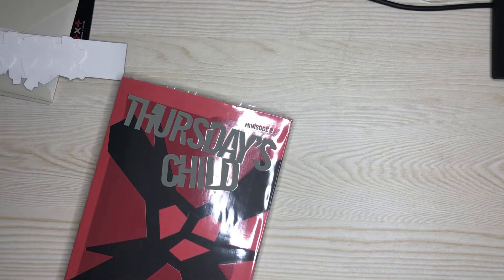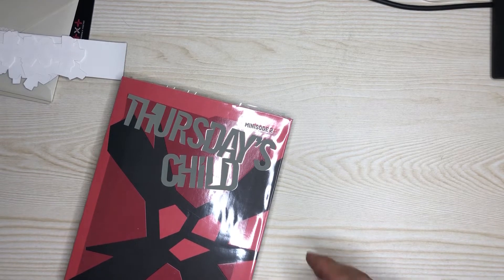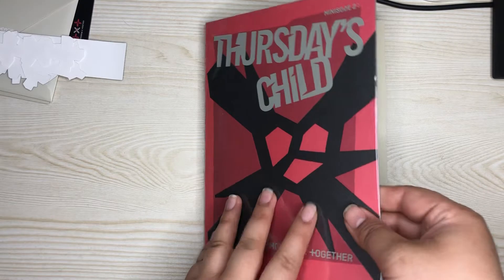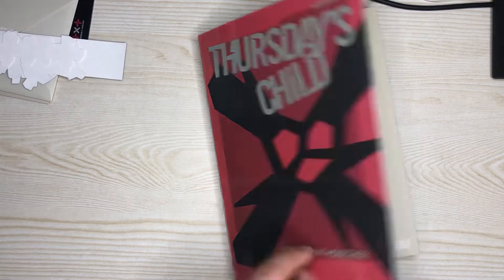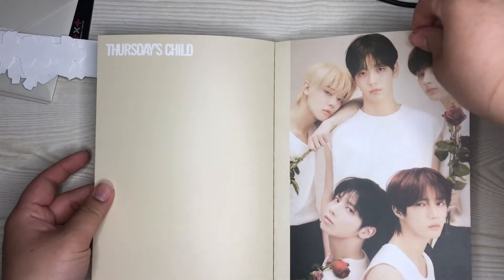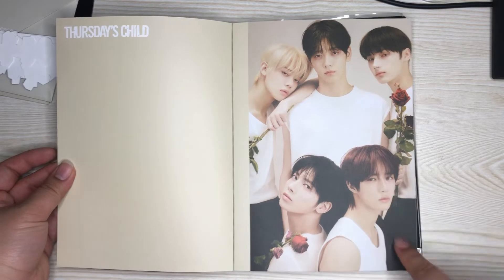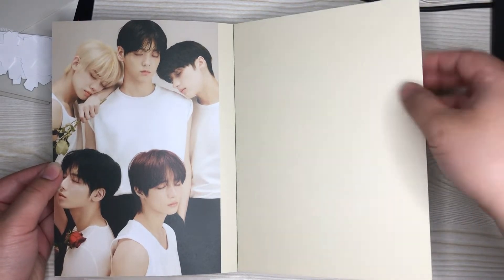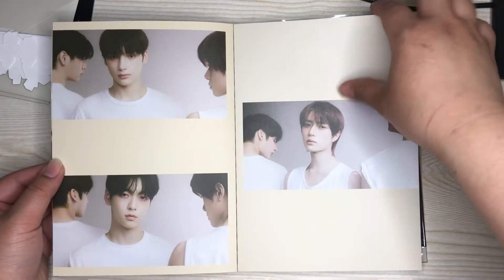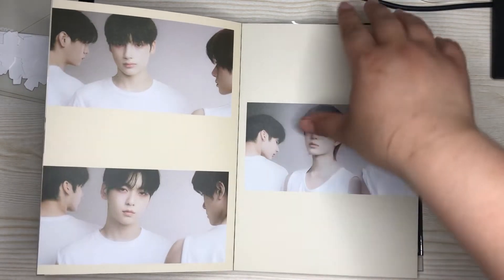I'm so sorry you guys — I'll describe it: it's the members in white shirts. So it's in a plastic little cover case, I guess it protects it. This is the TXT Tomorrow Together branding — this photo exactly. The poster is folded.